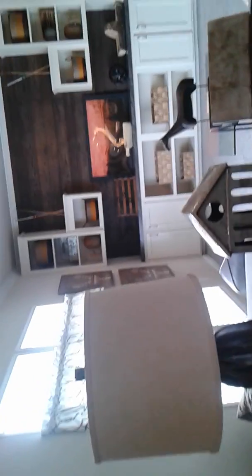Second living room slash family room area right off of the kitchen. If you look, it's literally catty-cornered.